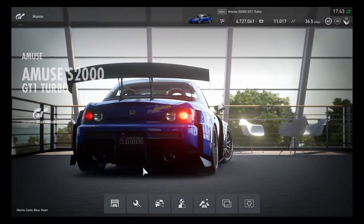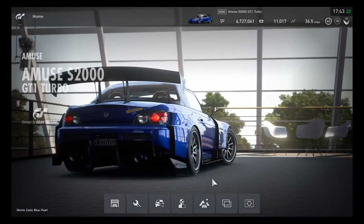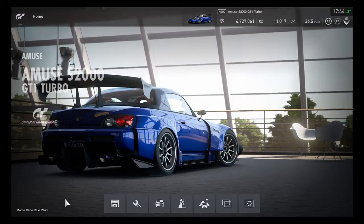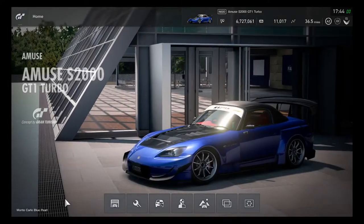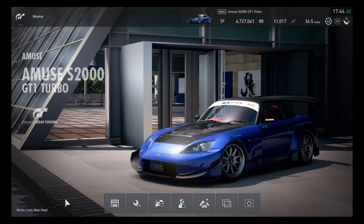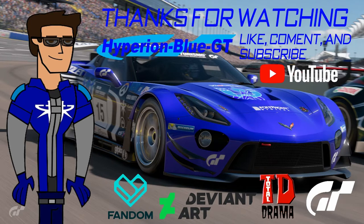That's a pretty good Honda S2000 GT1 Turbo made by Amuse — definitely a concept by Gran Turismo. This is definitely part of the tuner section in the N600 category division, which is going to be quite good until the next update arrives. Thanks for watching folks, I'll see you guys next time continuing on for the custom race on Gran Turismo Sport. Keep on racing. Stay cool. Bye.